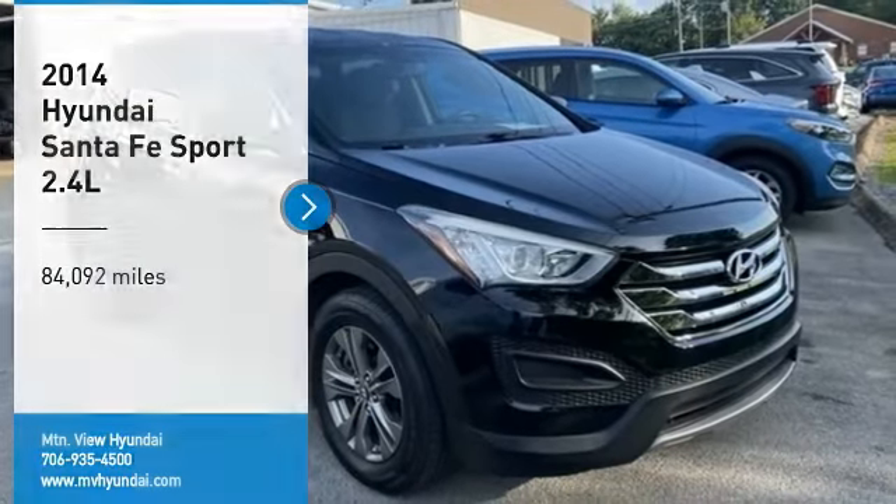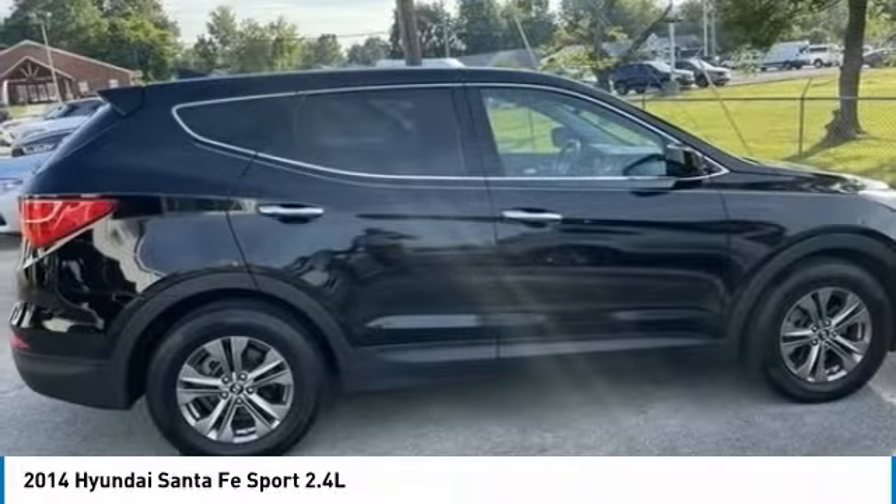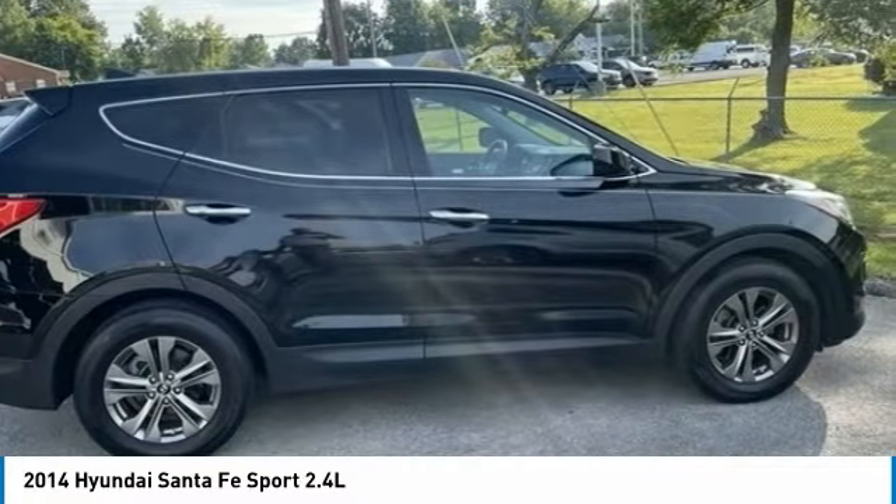You are going to love the 2014 Santa Fe. Style, quality, performance, value — need we say more?